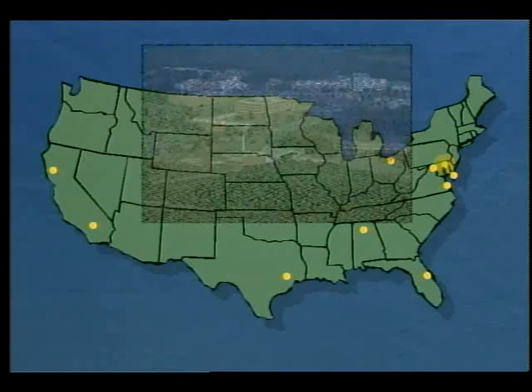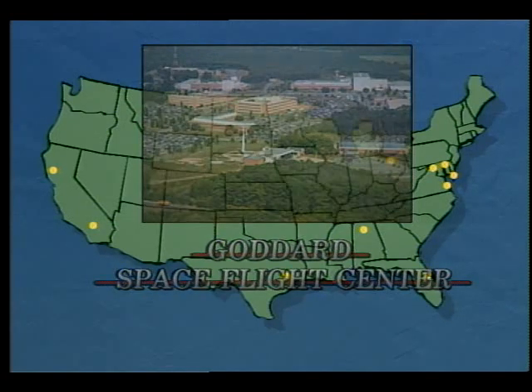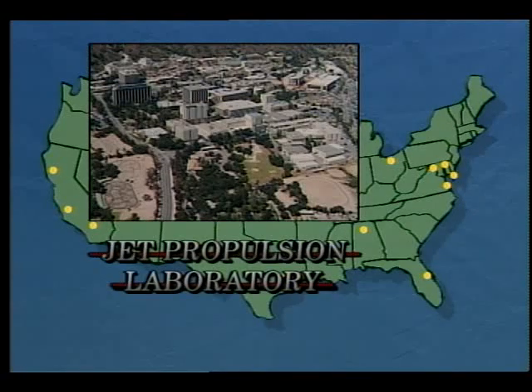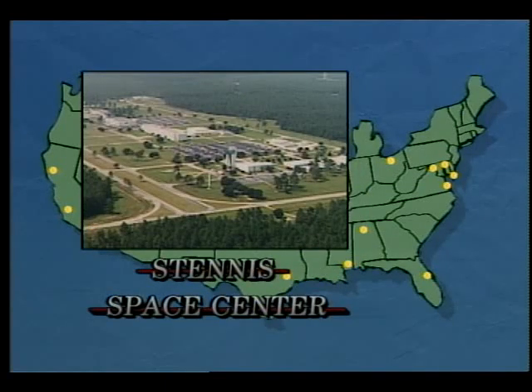Goddard Space Flight Center in Greenbelt, Maryland designs, fabricates, and tests satellites that survey the Earth, the Sun, and the universe. The Jet Propulsion Laboratory in Pasadena, California is involved with activities associated with deep space scientific missions, engineering subsystems, instrument development, and data reduction and analysis required by deep space flight. And finally, the Stennis Space Center in Mississippi, where large rocket propulsion systems are tested, as well as research programs involving space, oceans, and the Earth.